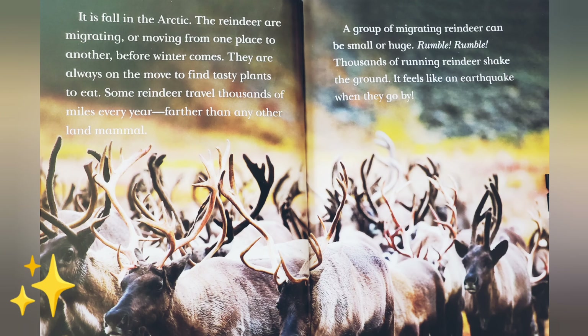It is fall in the Arctic. The reindeer are migrating, or moving from one place to another, before winter comes. They are always on the move to find tasty plants to eat. Some reindeer travel thousands of miles every year, farther than any other land mammal. A group of migrating reindeer can be small or huge.